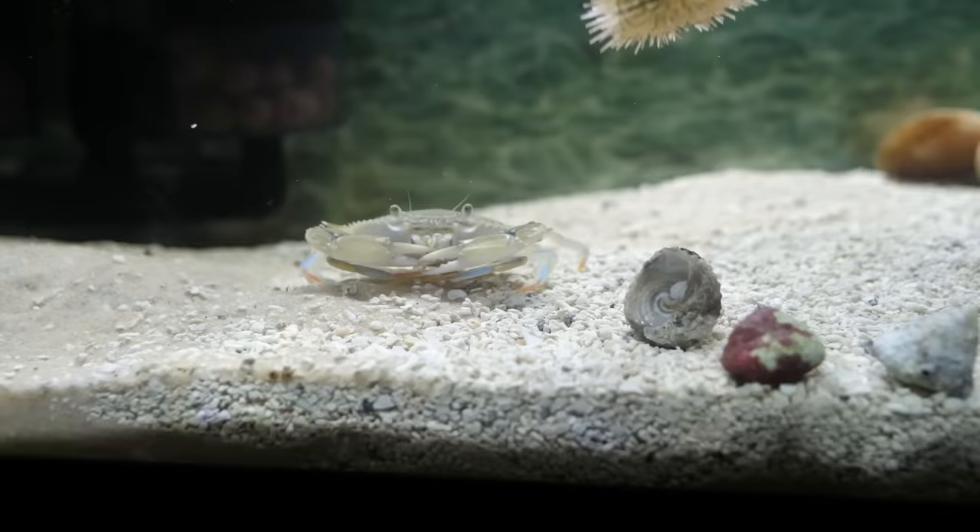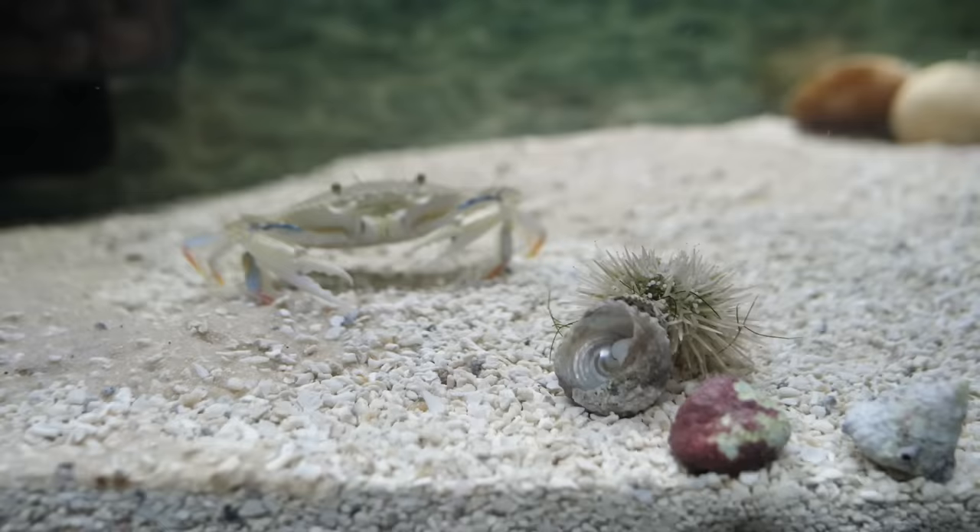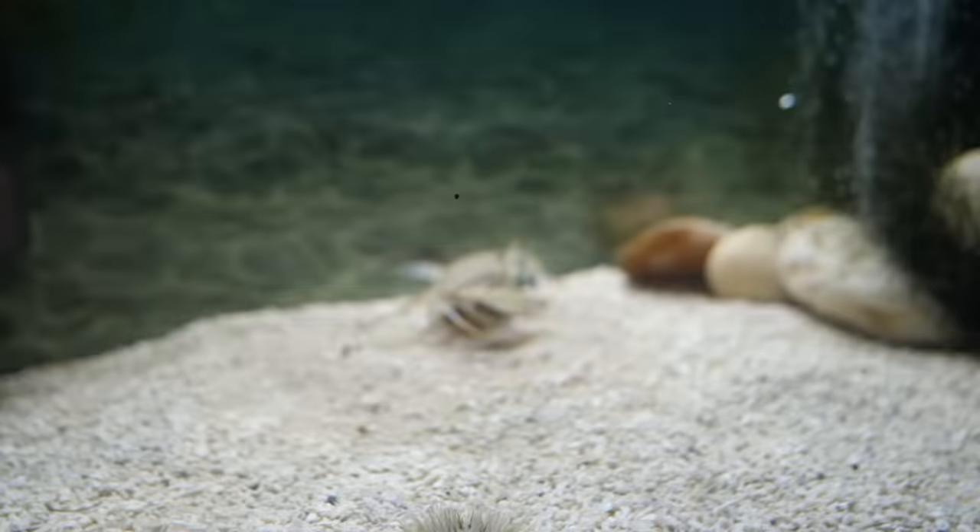I'm starting to notice that Blueberry is very territorial. Oh, here we go — looks like the urchin's prickles deter Blueberry pretty well. I've noticed that Blueberry does this really weird thing where he eats the gravel in order to intimidate whatever's in front of him. And there he goes again, this time to intimidate the flame scallop.